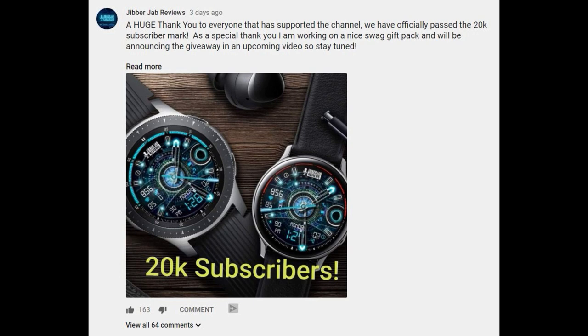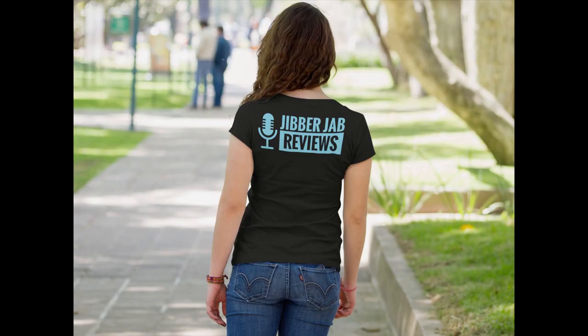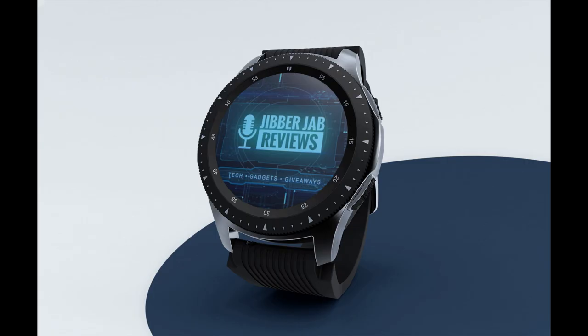It was super nice to read all the comments of support, including suggestions for the channel that I received. It's all really humbling for me and it's going to motivate me even further to provide you guys with more watch face and smartwatch content as well as goodies. So thank you once again and I'm thrilled to be on this journey with all of you.